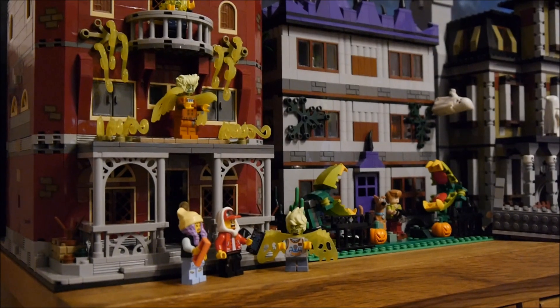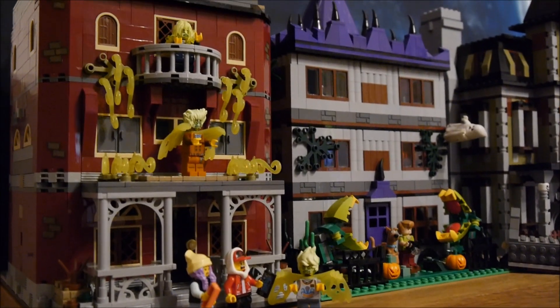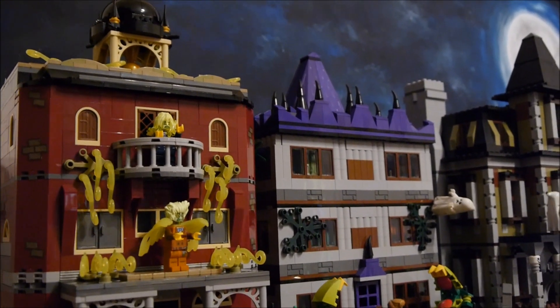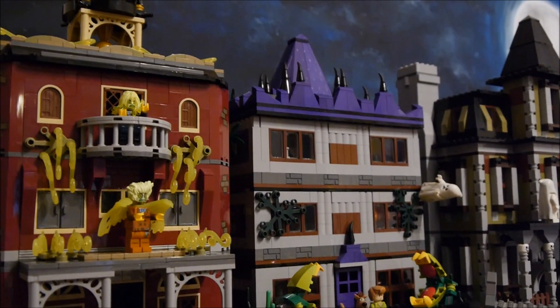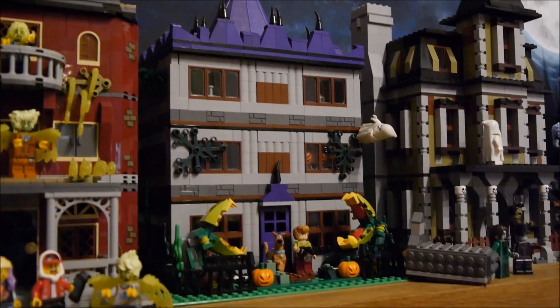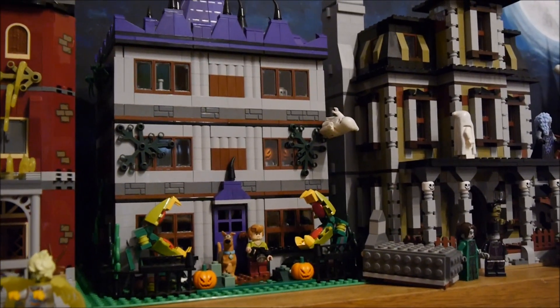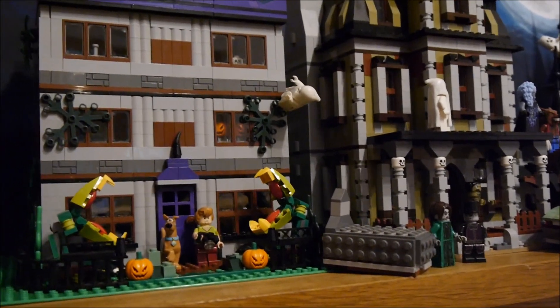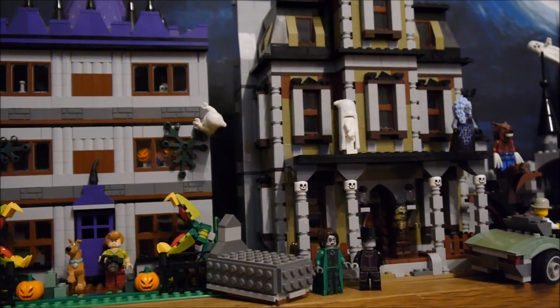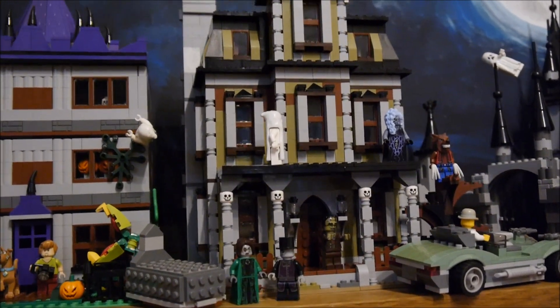Welcome back to my channel everyone, and today we have a spooky spectacular — my Halloween display for 2023. I decided to pick four of my favourite frightening designs and make a spooky street. We've got possessed teachers and pupils at the school, a ghost story mystery for Shaggy and Scooby, a new home for my zombie family, and Lord Vampire is back — he's up to his usual tricks.